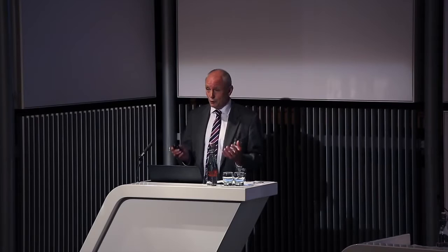Why did they do it? These were quite clever people — they weren't stupid. What they calculated was that molten salts have very poor thermal conductivity, about ten times worse than uranium oxide, which is itself not great. Using simple physics, they calculated that in order to get the heat out of the molten salt by conduction, the tubes containing it would have to be no more than two millimeters in diameter — and that simply was not going to work.